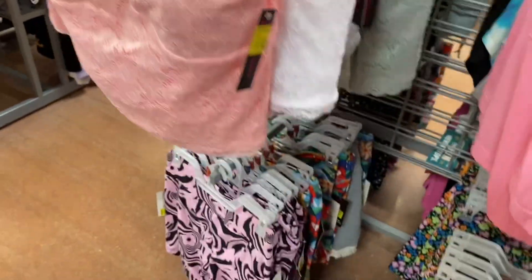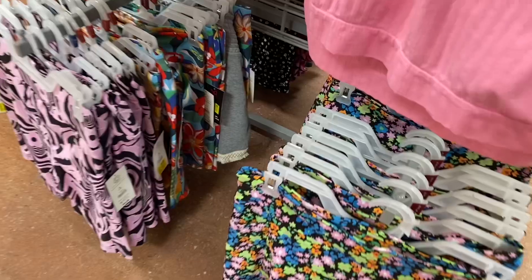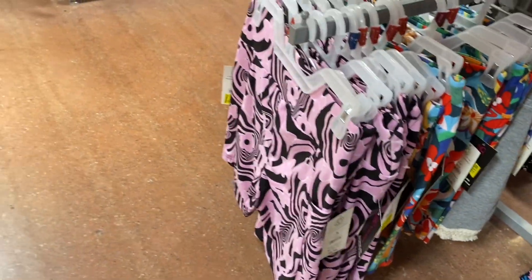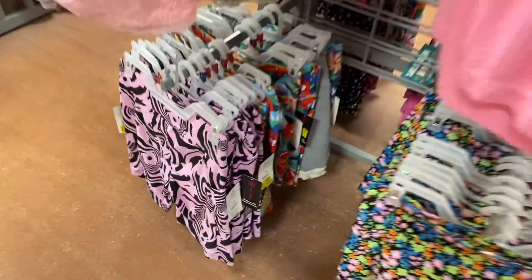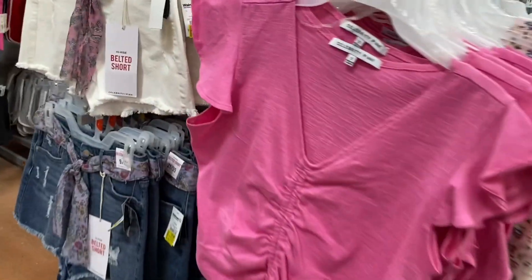They have bike shorts down here. Pretty much half of the bike shorts they've had this season are now on clearance for $5. Let me get this one — they're now $5. Let me show you the other stuff.